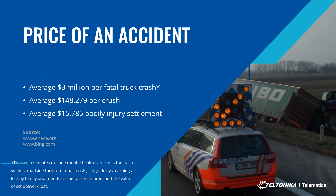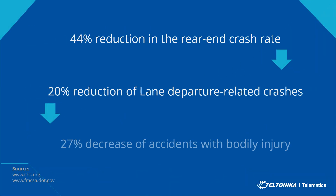The typical car accident settlement amount for bodily injury was $15,785, and that is just an average. Being insured still puts the company at risk of paying excess — on average $250, and up to $10,000. To summarize the benefits of having ADAS installed: around 44 percent reduction in rear-end crash rate, 20 percent reduction of lane departure related crashes, and 27 percent decrease of accidents with bodily injury involved.